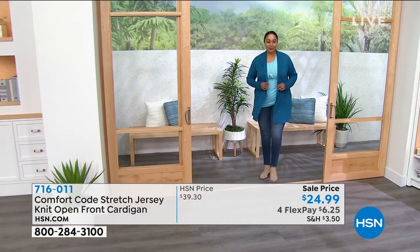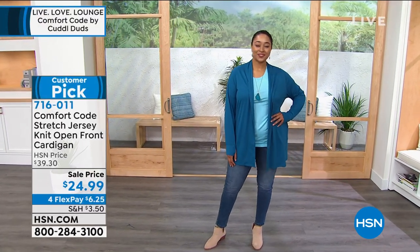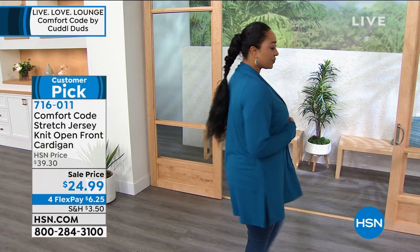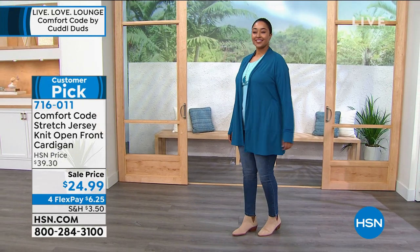Sizing is small through 3X. It's that same dreamy 95% poly, 5% spandex. Throw it in the washing machine and right in the dryer to tumble dry. It measures about 32.5 inches in your medium and about 35.5 inches in your 3X.